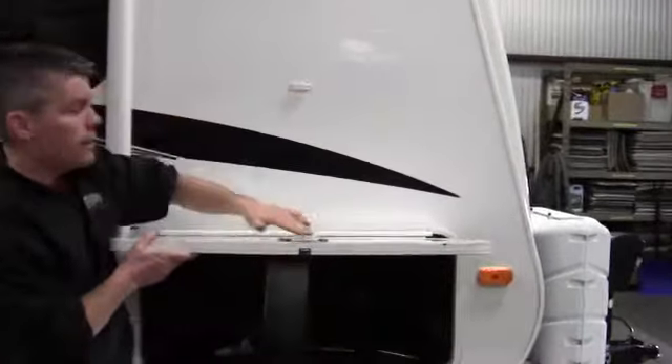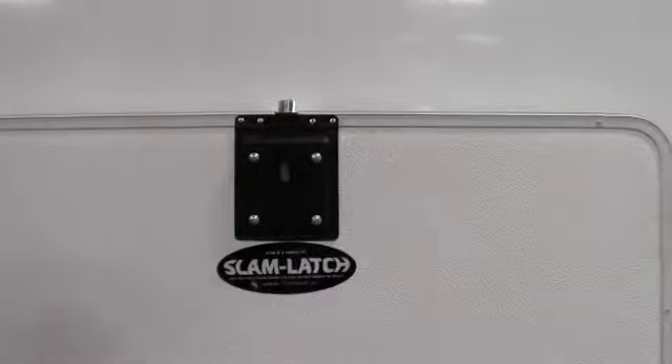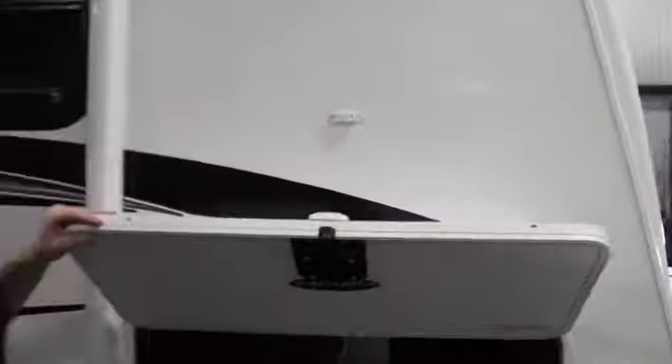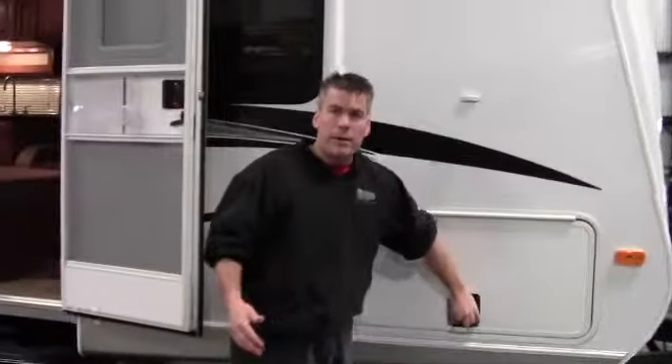We've also got a magnet hold-up right here, so you don't have to play with those latches. All you do is put it up and it stays. When you pull it down, it's a really nice way to go. Slam it and it's locked.